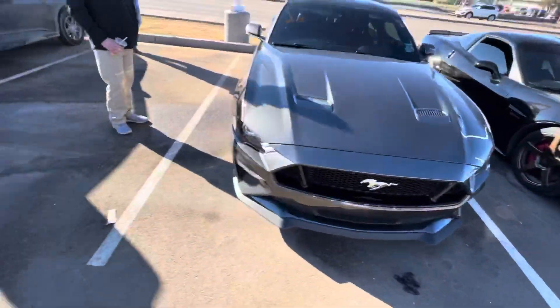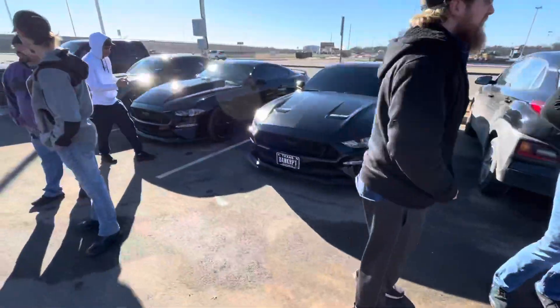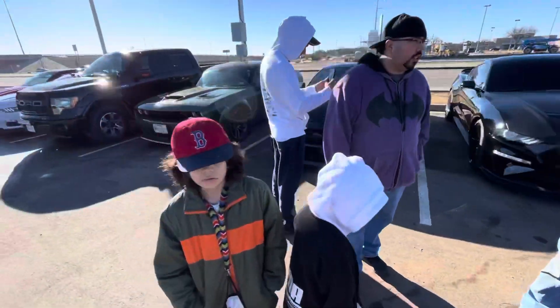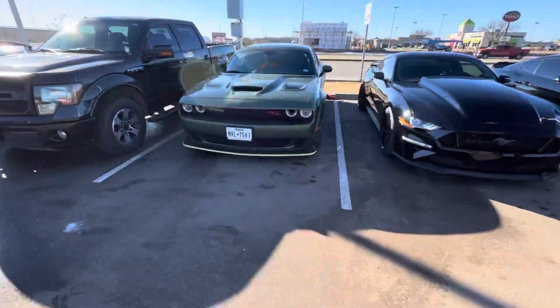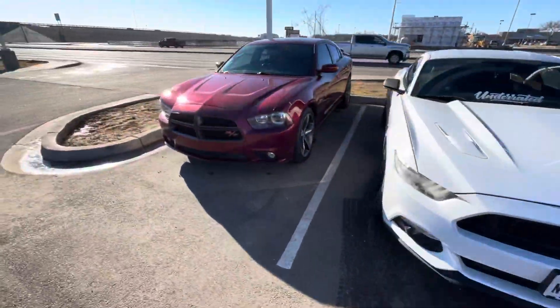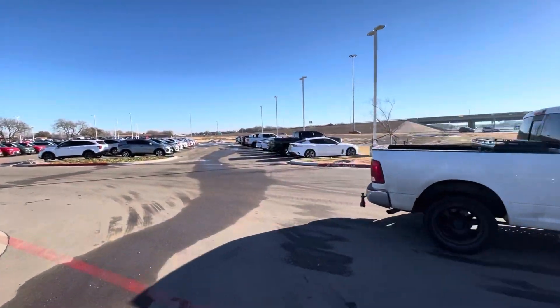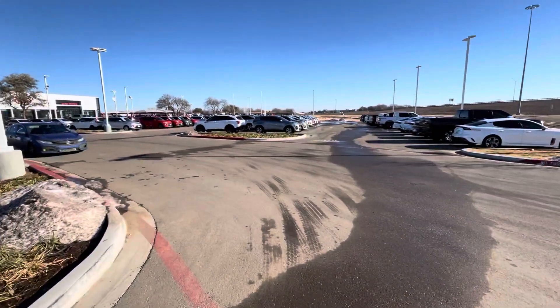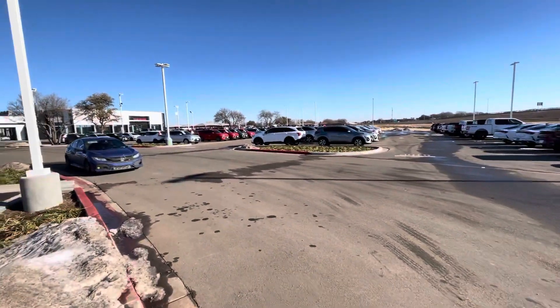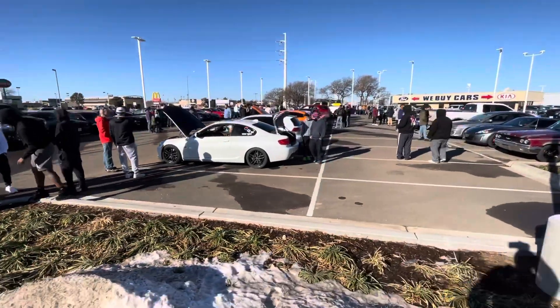We've got the old vet. Pretty decent turnout. Got the old lip game out there, a little yellow piece. It's cold as shit. Last month we had that whole parking lot filled up with actual cars, not dealer cars. So there's a lot less turnout here today, but still a bunch of cool cars.